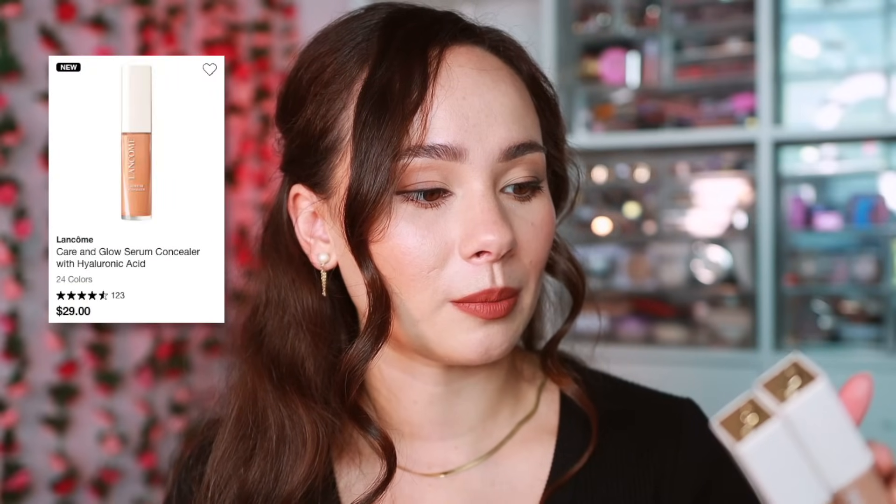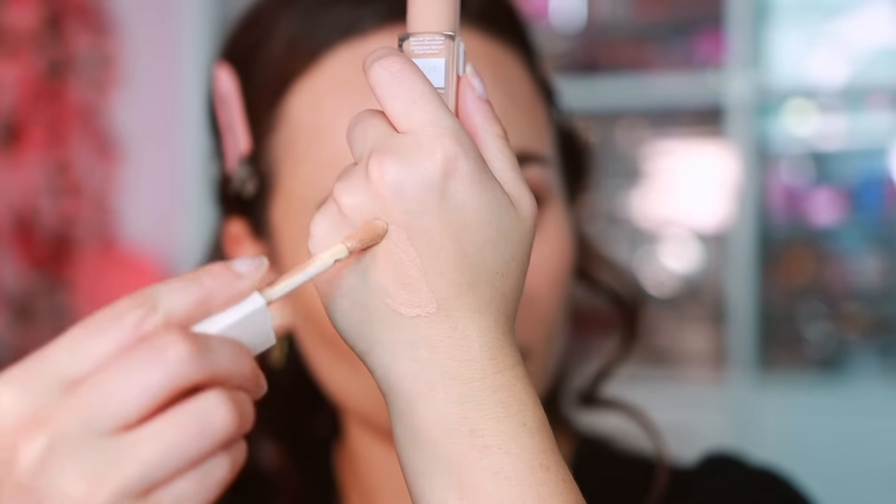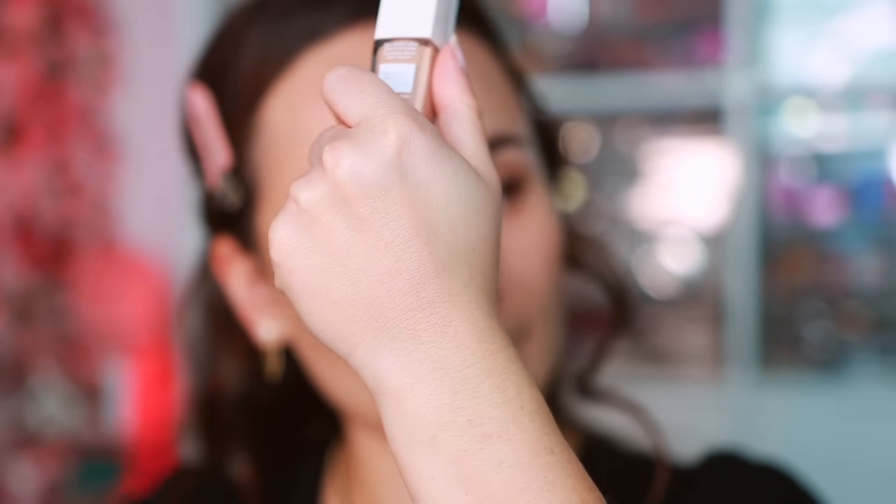Another lesser-talked-about launch is the new Lancôme Serum Concealer, from their skincare glow foundation line. It's very serum-y with pretty light coverage — not what I was expecting; I wanted a bit more. Today is my first day wearing it. It does give a natural look, so it's better for no-makeup makeup days or lighter makeup days. I'll keep you updated, but if you're looking for a serum concealer, this fits the bill.